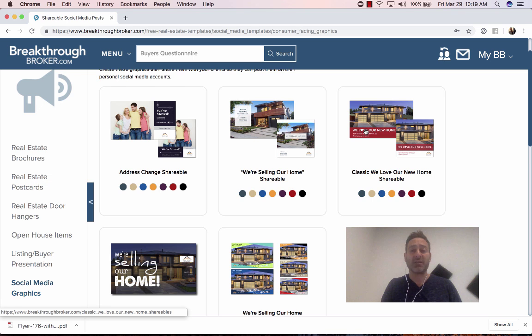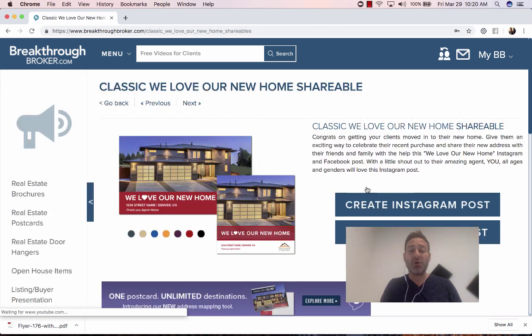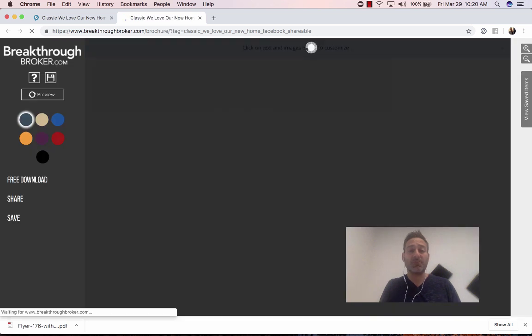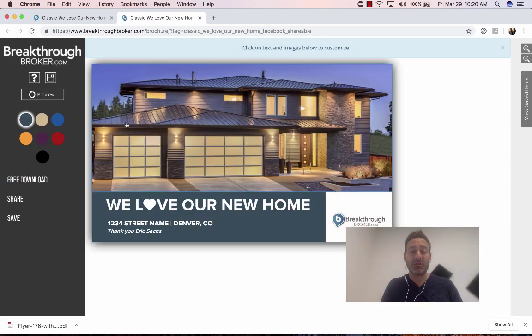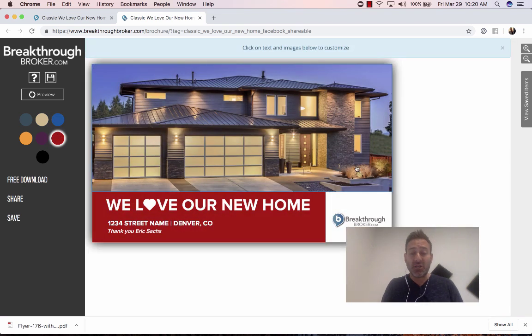Let's start with the buyer side. You're going to click on this classic 'We Love Our New Home.' Let's do a Facebook post — you're going to take this Facebook post and you can choose your color that best fits you. This is going to be your logo, so whatever company you're with, this will be your logo. It says 'We Love Our New Home. Thank you, Eric Sachs.' And you can even add 'the best realtor ever.'